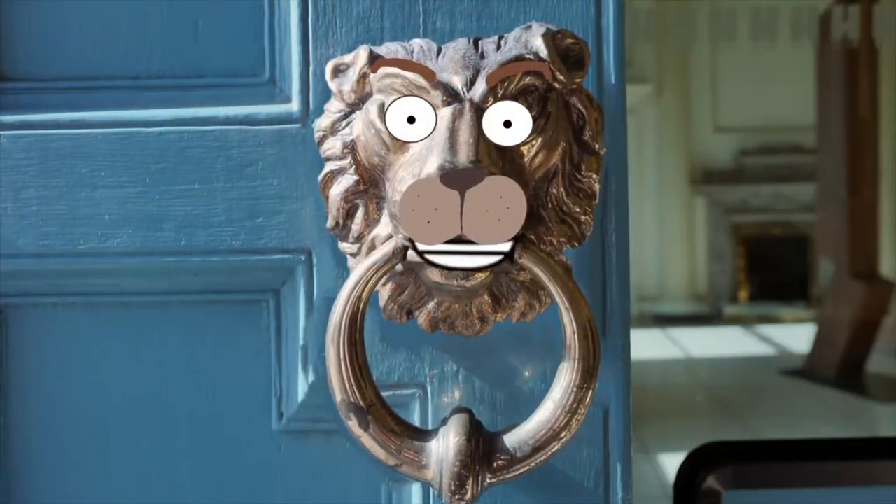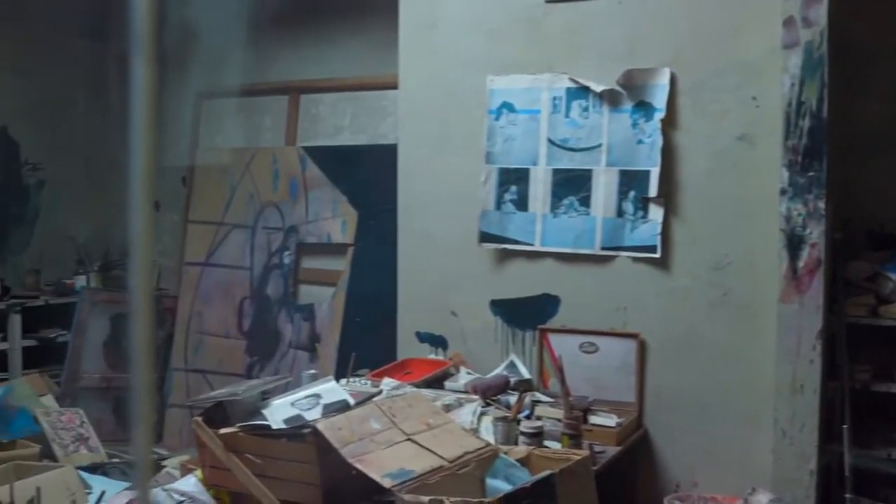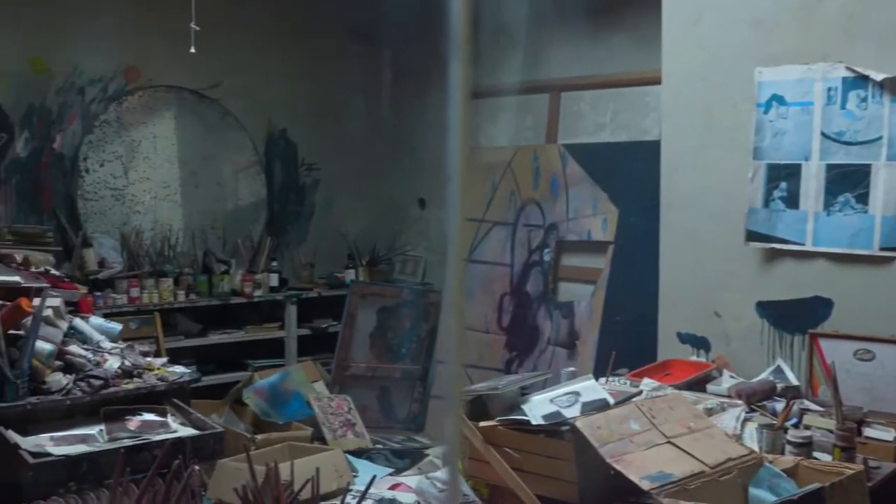That sounds cool. Whose studio is it? This is the studio of Francis Bacon. He was a famous painter from the 20th century. Do you know what a studio was for? Let's take a closer look and see if we can find any clues.